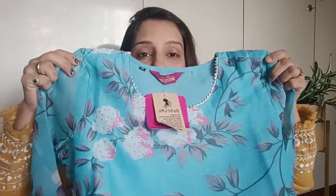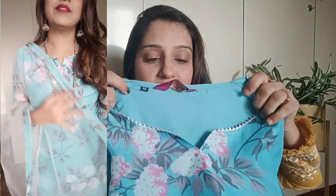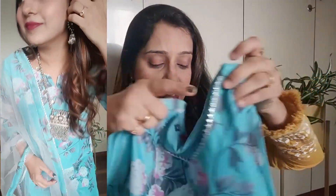This is a sky blue organza fabric. Inside, you can get lining, so there is no transparency issue. In the next section, you can see it has a small V-neck. The whole shirt has two sides, meaning you get slits on both sides, and it has a good length.